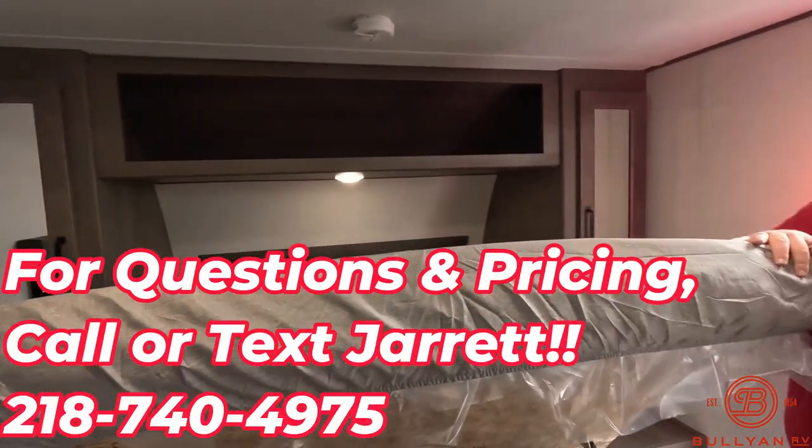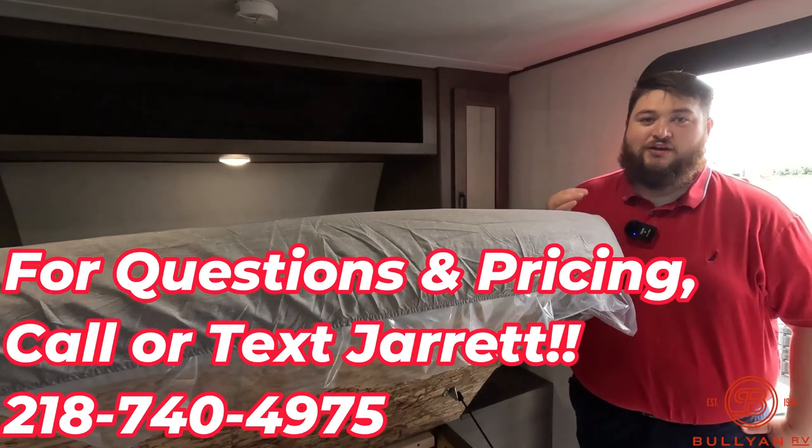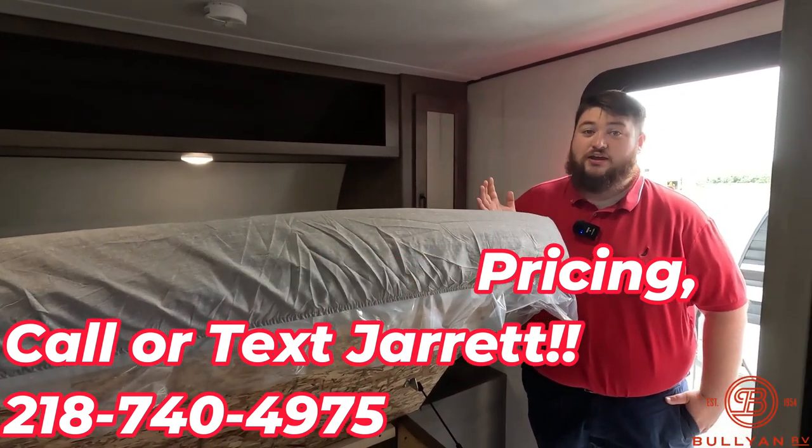And that's the Transcend 265BH. If you have any questions, give us a call at Bolling RV. That's Jared, thanks for watching.